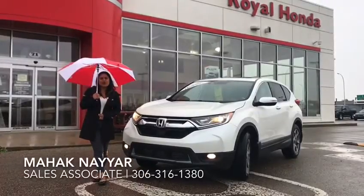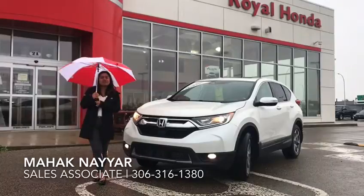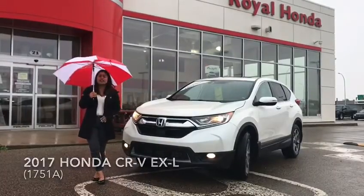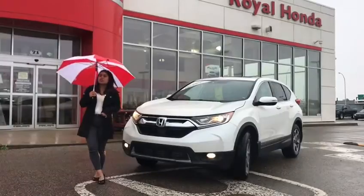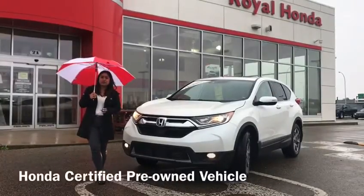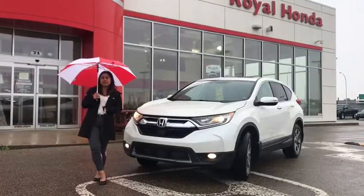Hi everyone, welcome to Raw Honda, this is Mehek. I'm going to introduce you to our 2017 Honda CR-V EXL — a very nice, immaculate unit. It has a clean STI, and the cherry on the cake: it is a Honda certified pre-owned unit, which means it comes with 7 years or 160,000 km of extended warranty.